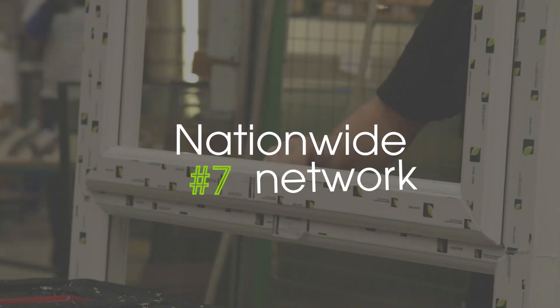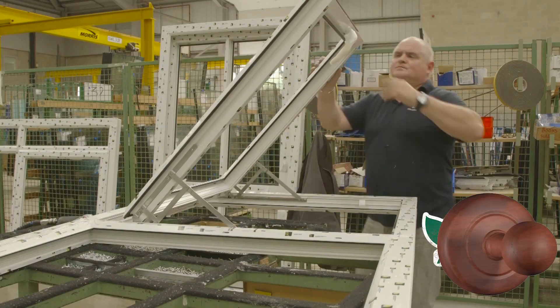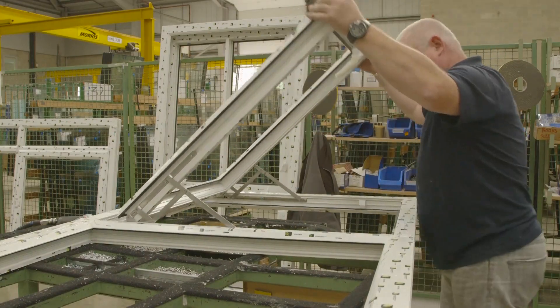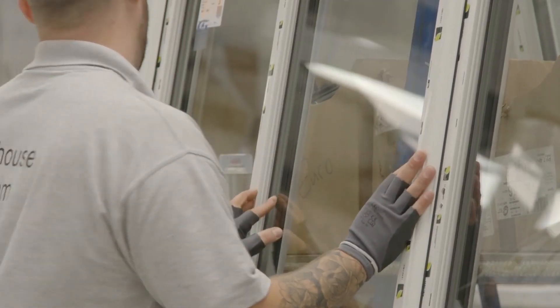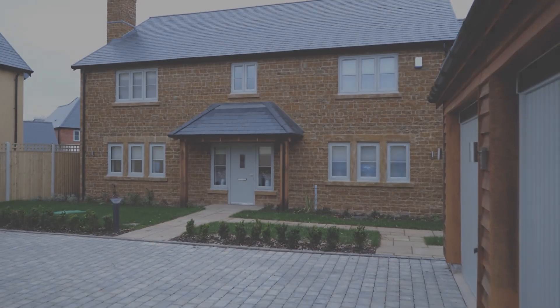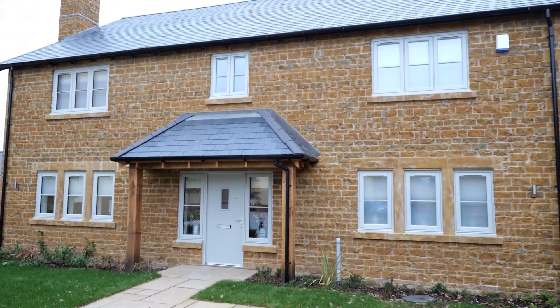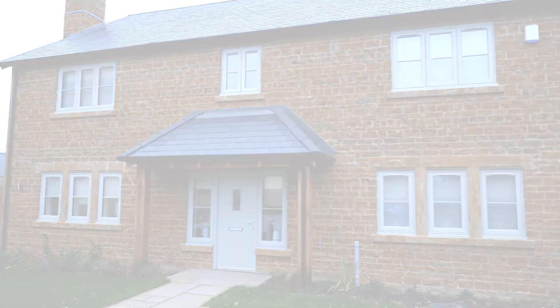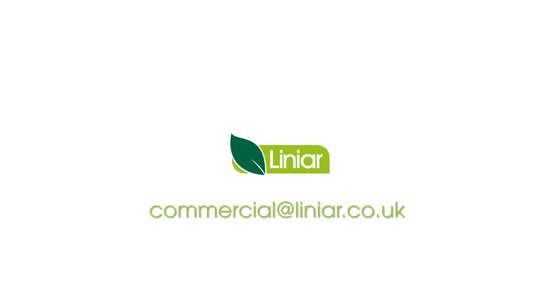Linear fenestration products are manufactured by a nationwide customer network of Linear-approved fabricators. Linear can manage tender opportunities in-house and liaise with fabricators in your area to ensure a smooth relationship throughout commercial development work. Get in touch with our commercial team for more information at commercial@linear.co.uk.